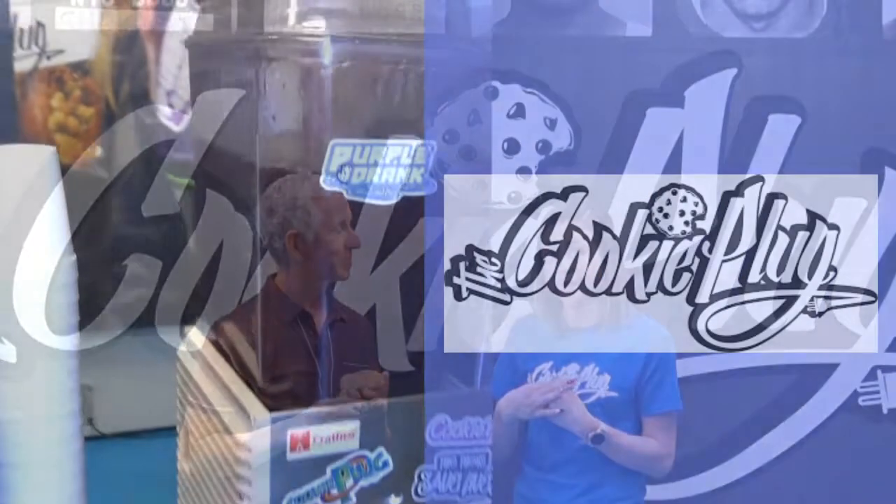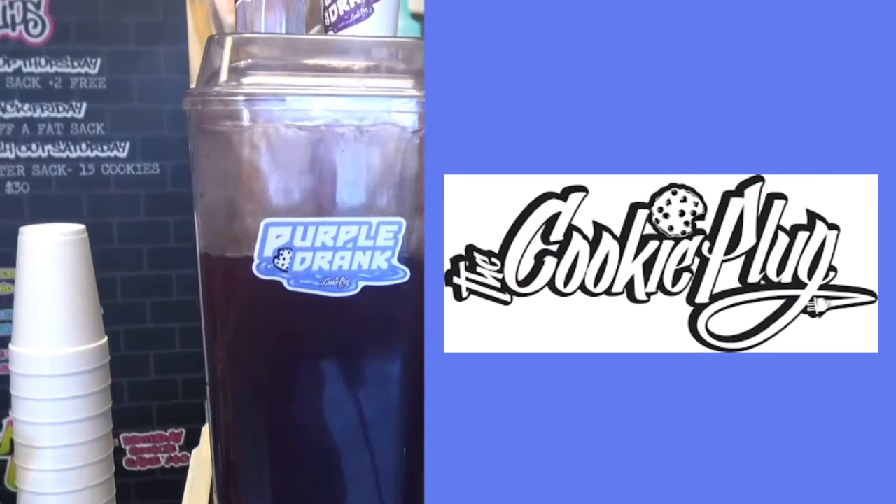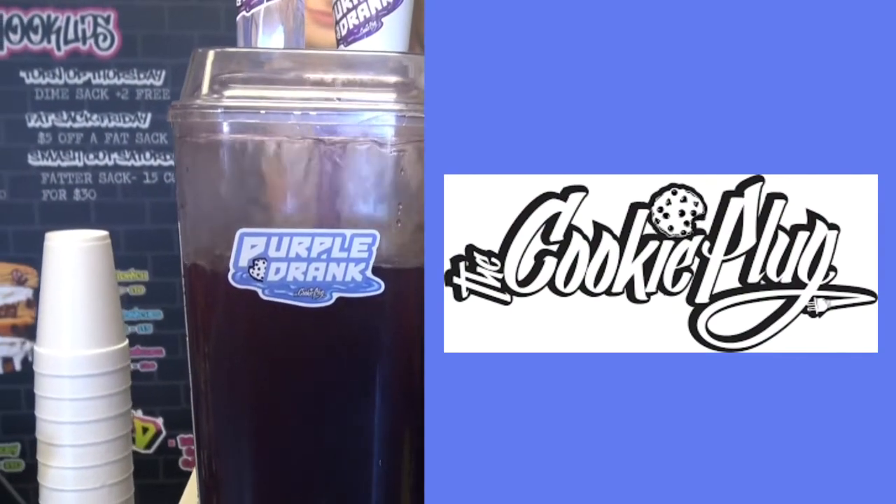When I think of a cookie, I always think of cookies and milk. When you come here you can also buy milk, but what we recommend at Cookie Plug is our purple drink. Purple drink is our drink that we make — it's fresh-squeezed lemon juice, water, sugar, and you can't forget the purple. The tanginess of it pairs really well with the cookie because our cookies are on the larger, sweeter side.